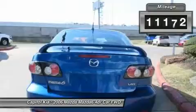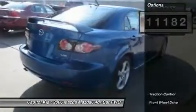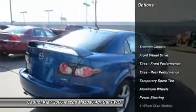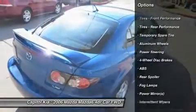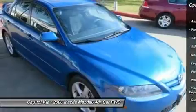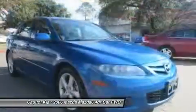Beautiful color combination with bright island blue exterior over black interior, making this the one to own. There's no need to look any further. Capital Kia has the perfect match for you. This Mazda 6's bright island blue and black color combination will make heads turn.